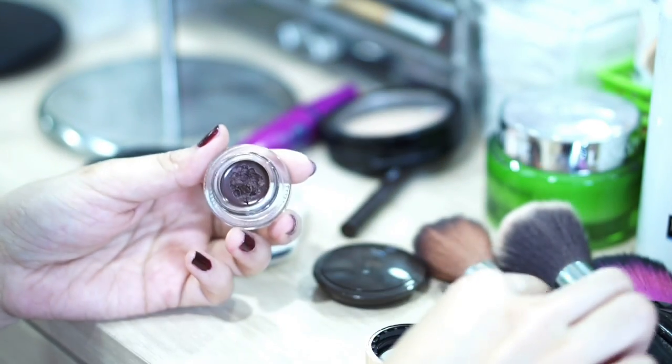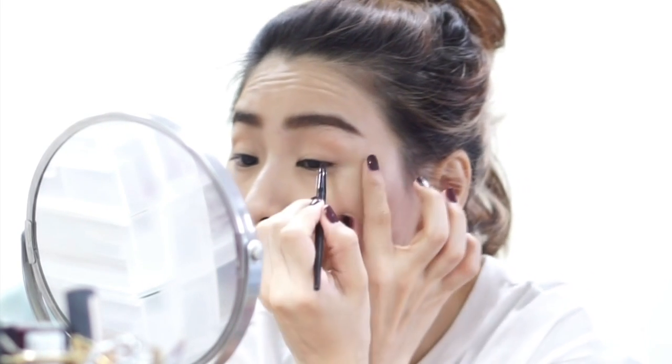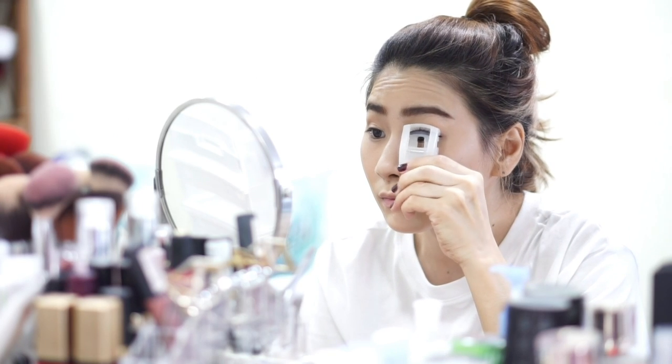Then I'm using a gel liner from Rolio in dark brown color to tight-line my eye. And then I'm using Diav Silky Liquid Eyeliner in dark brown — I just want to have a little wing so my eye looks larger. This one is really good because it's waterproof, sweat-proof, and it just stays all day.